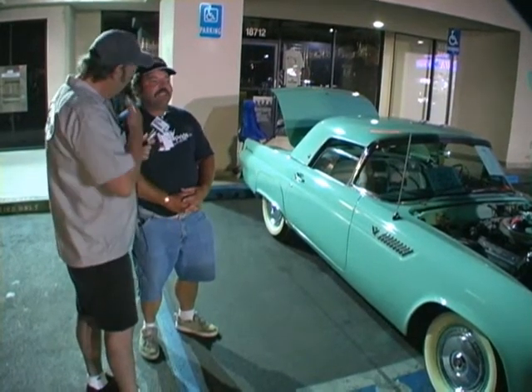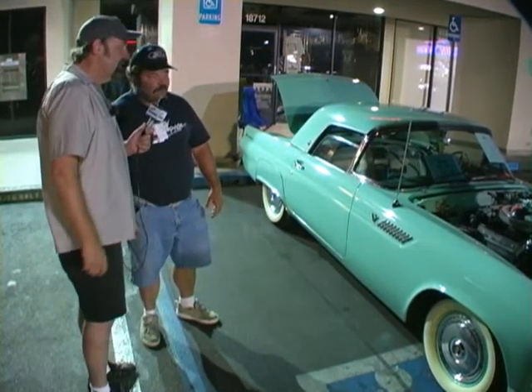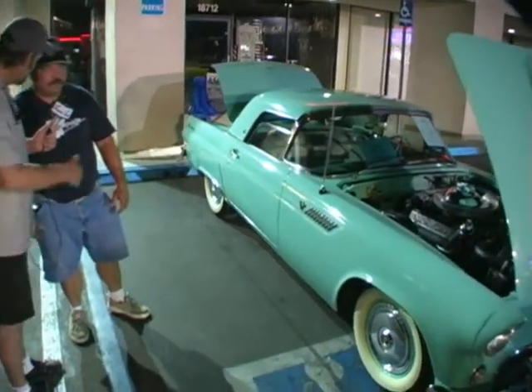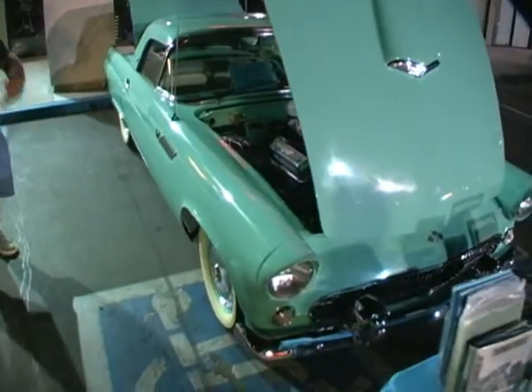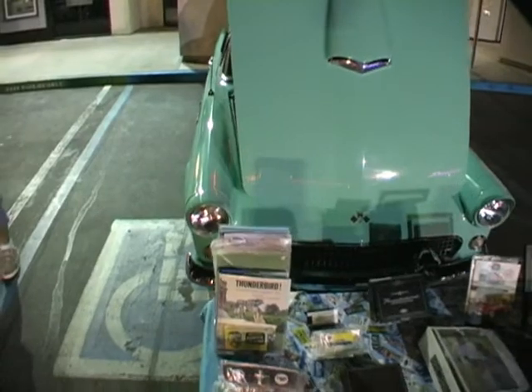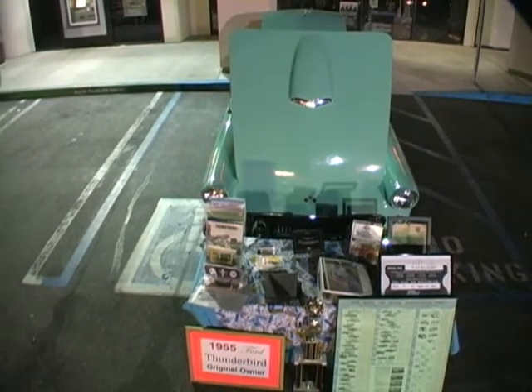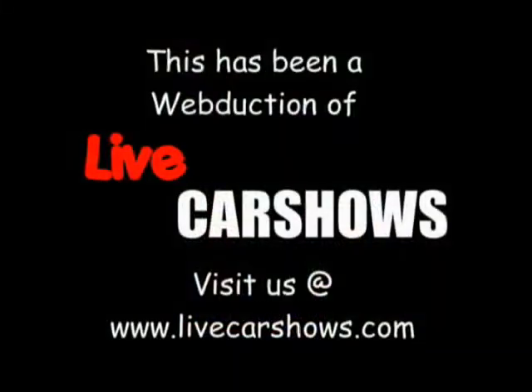That's very nice. Robert, you have a great car and a great story. Thanks for hanging out and talking to us tonight on Live Car Shows. We really appreciate your time. Check us out online. Feel free to look at the documentation. We'll see you next time. Thank you.